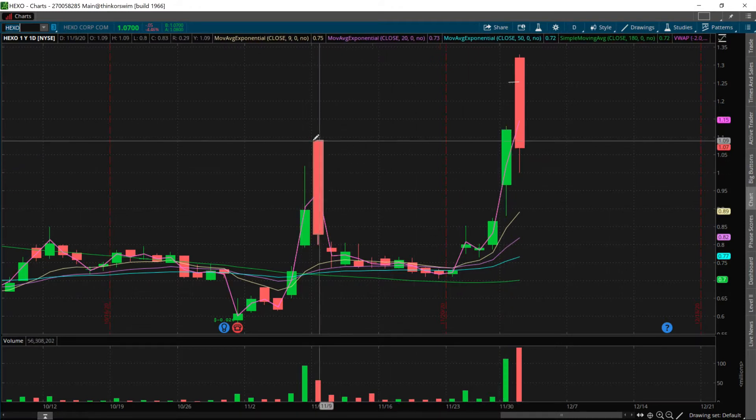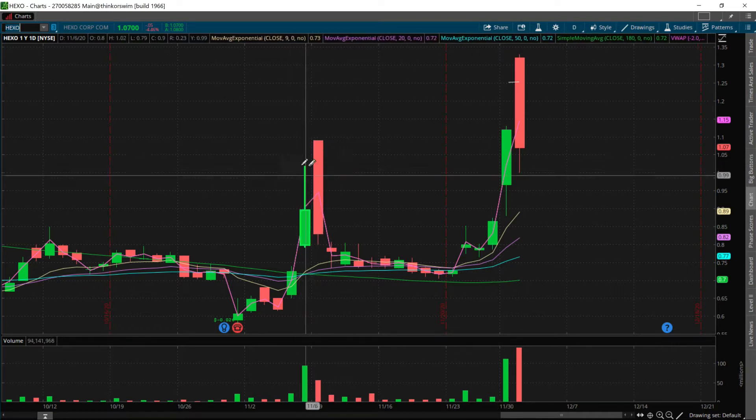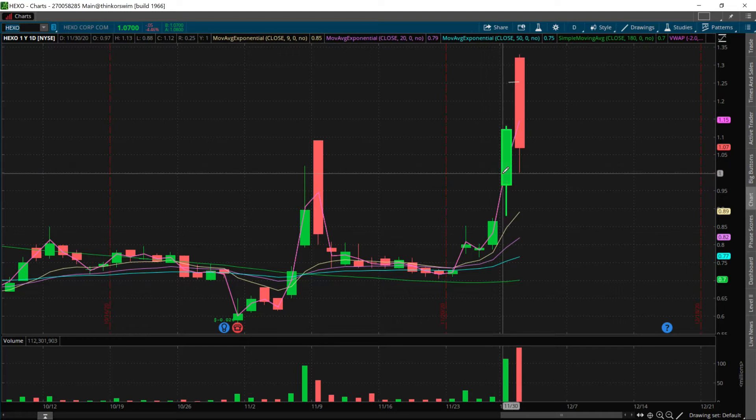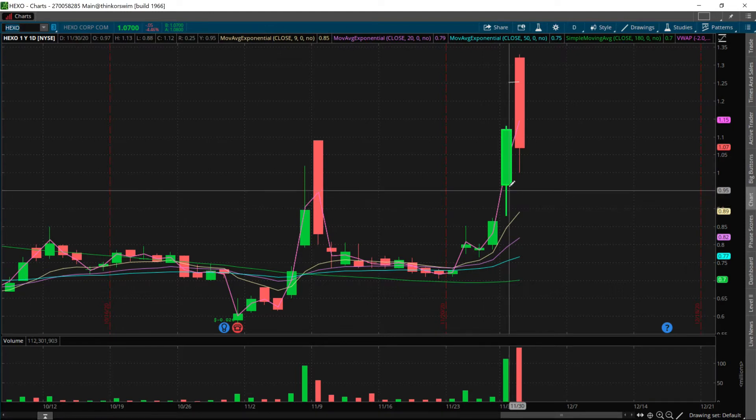You can see how it put up this big green candle and broke this pattern's high — specifically this red breakdown candle — and it closed above it. This is typically what I like to see when positioning myself for a swing trade. I got an entry at the $1.00 level, around the previous rejection, looking for the break of $1.00. We entered at $0.99. It did fill the gap — it came all the way down. This was a gapper from Friday to Monday.